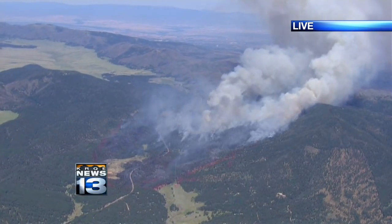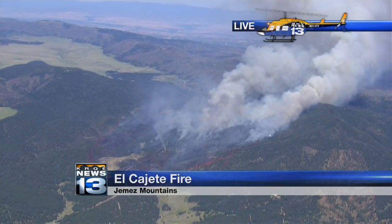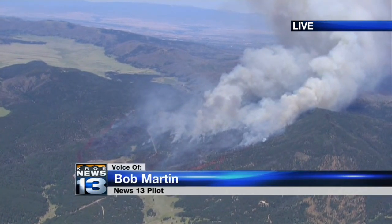Right now, like I was yesterday, I'm over by Jemez Springs to the west of the fire, looking to the east. The big open area in the upper left part of your frame — that's Valles Caldera.